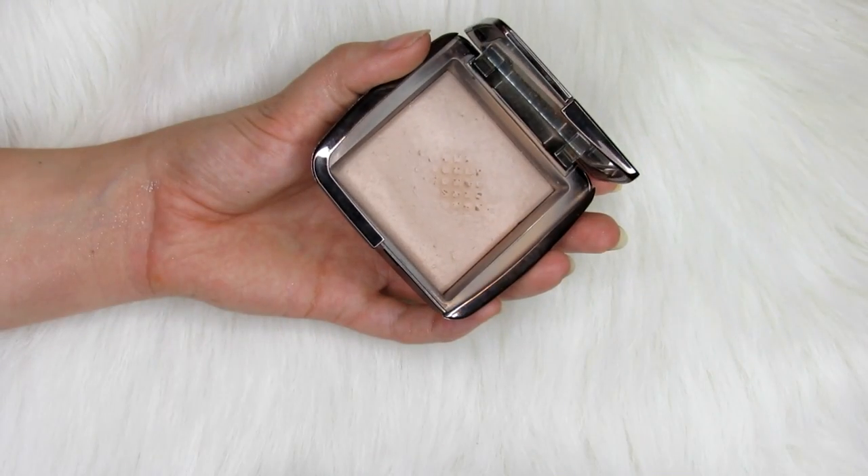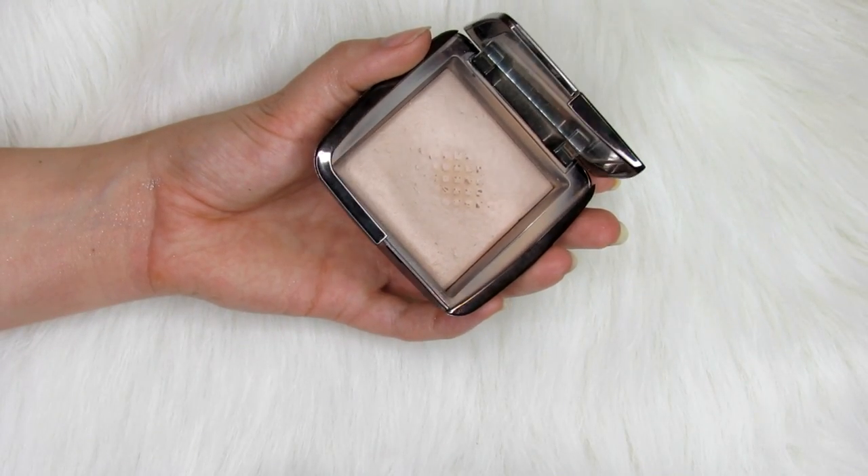A powder that I use almost every day to set my foundation is the Hourglass Ambient Lighting Powder in the shade Dim Light. This gives you such a beautiful glow to your skin — it adds a little bit of light and radiance without looking overly glowy, but it also makes it so you don't look flat and matte. I am about an NC20, sometimes NC25, and Dim Light works perfect. If you guys are darker or lighter, they have other shades you could use.